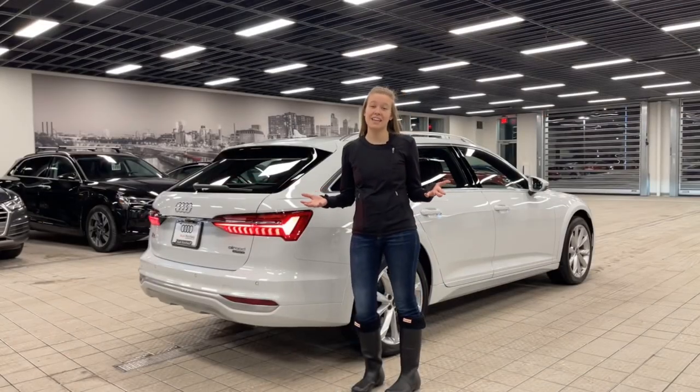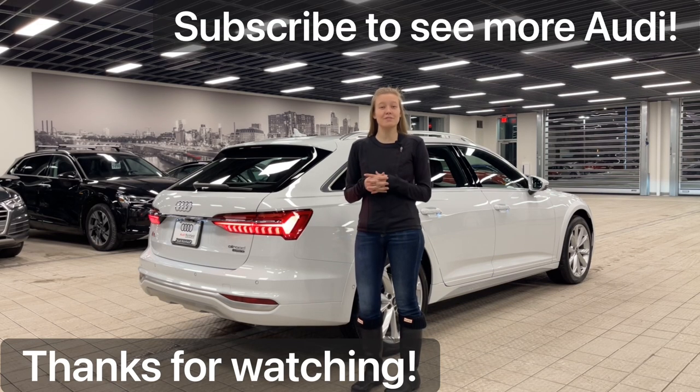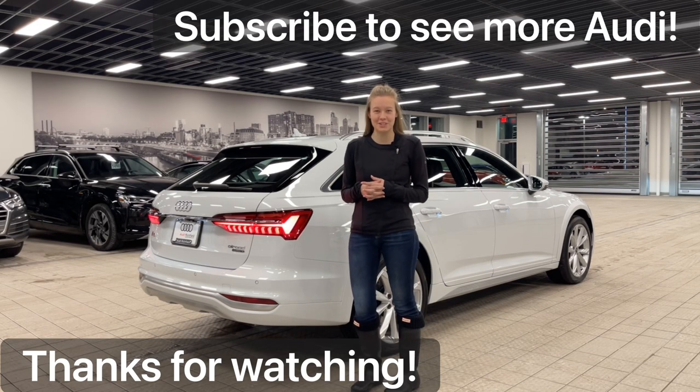Thanks for taking a look at my video on the A6 Allroad. I really had a lot of fun making this for you and I look forward to getting some other special vehicles in and making videos of those for you too. Thanks for watching.